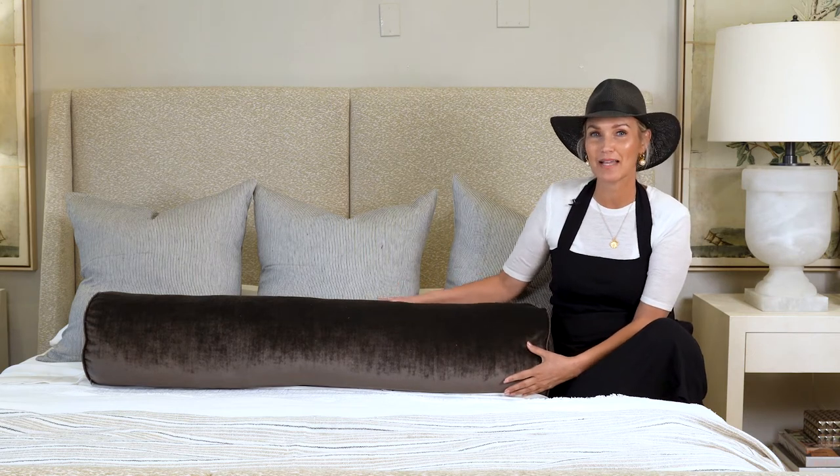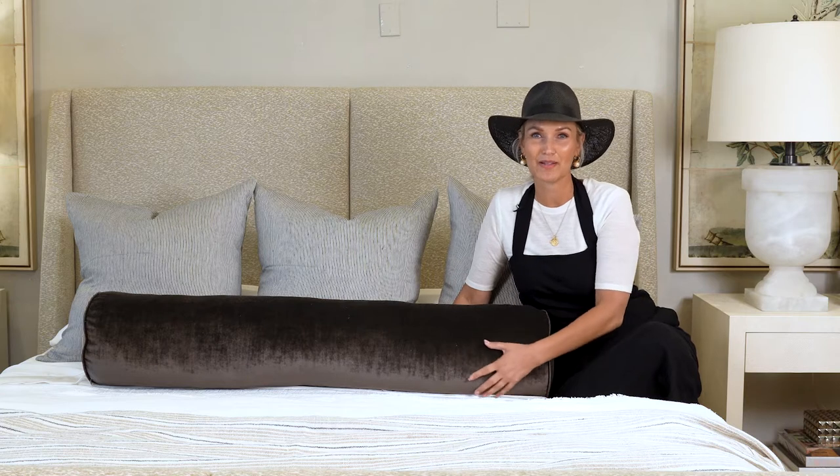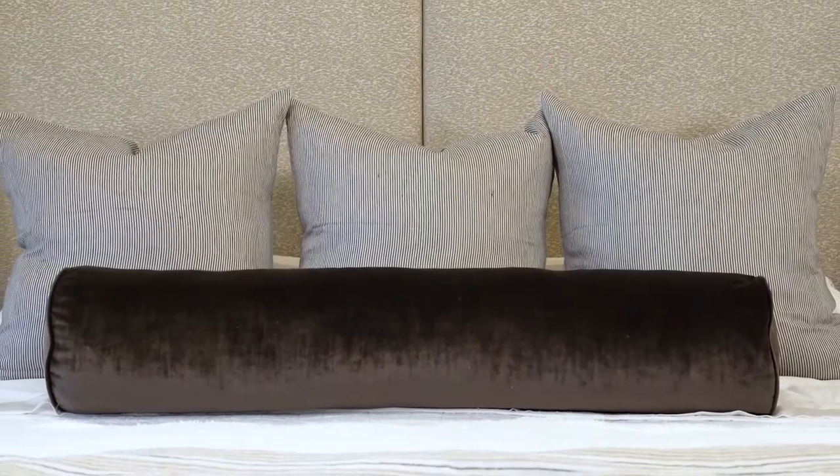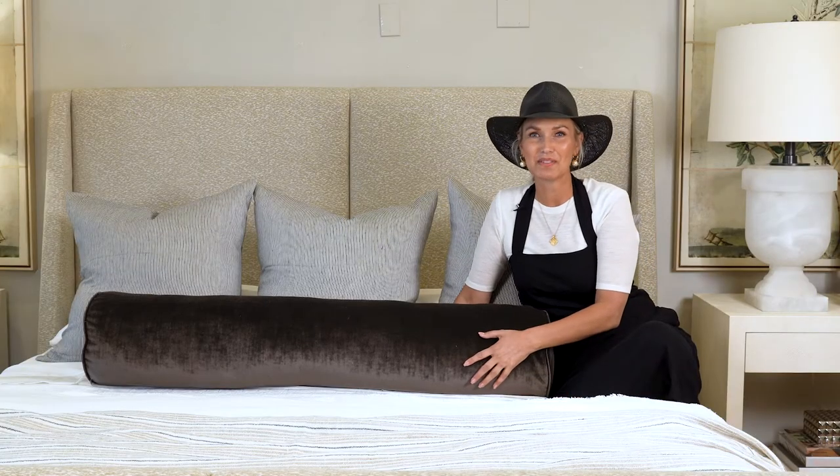We make these for projects all the time in our design center and we felt like we should just make them so that they're available for all of you. Really great, sophisticated color. Looks amazing everywhere. This is the chestnut velvet bolster.